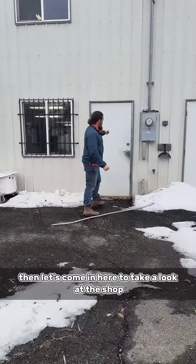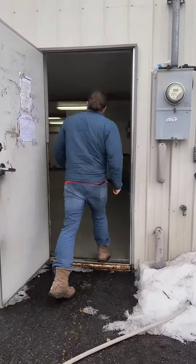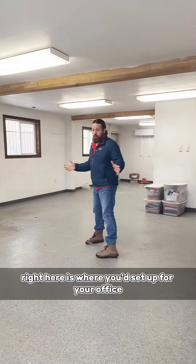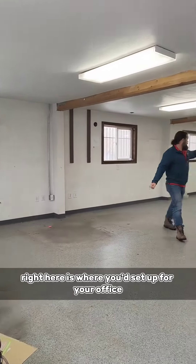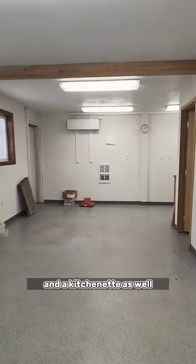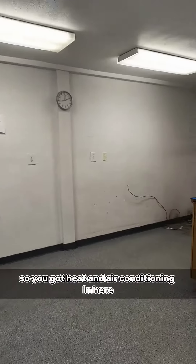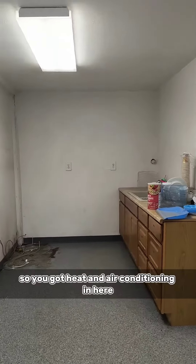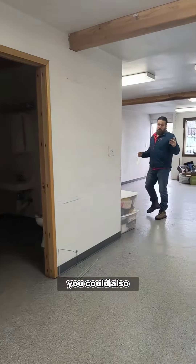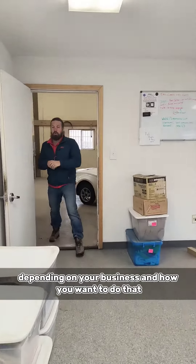Let's come in here to take a look at the shop. Right here is where you'd set up your office. You've got a bathroom back here and a kitchenette as well. You've got ductless mini splits, so you've got heat and air conditioning in here. You could also set the house up as your office depending on your business and how you want to do that.